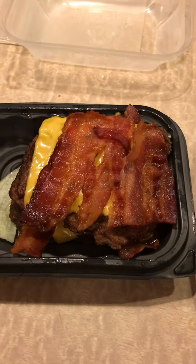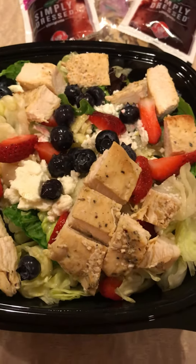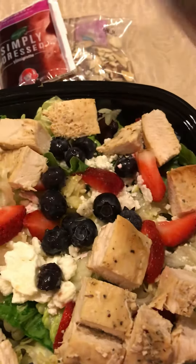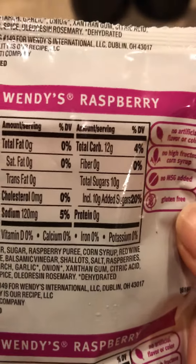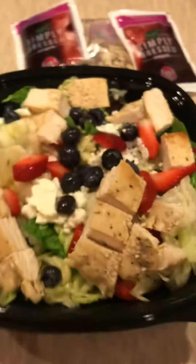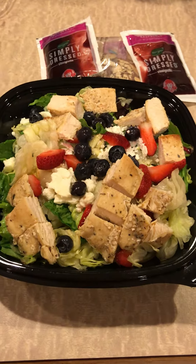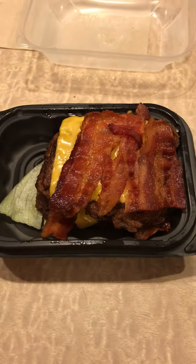Most people would guess the salad, but the salad actually has more carbs and more sugar than the Baconator with no bun. Look at this dressing — raspberry vinaigrette, just the dressing: 10 sugars, 12 carbs. I'm going to post the macros below so you guys can see. You could eat this salad if you used a different dressing, but the Baconator with no bun is a much better choice.